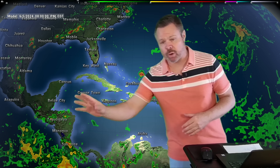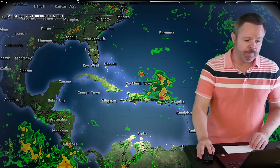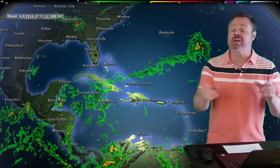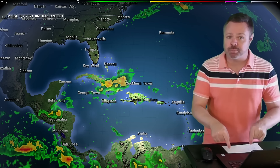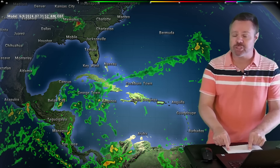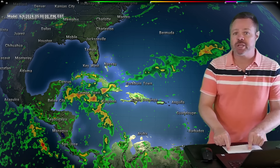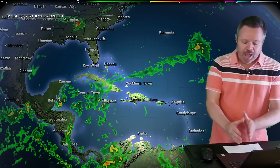Now we're going to get into the models and take a look at what's going to be happening over the next five days, then we'll get into the extended forecast for the Western Caribbean. I've got your island-by-island rain outlook coming up as well. Thank you so much for liking this video — if you haven't subscribed to Media Mundo yet, click that subscribe button right now.